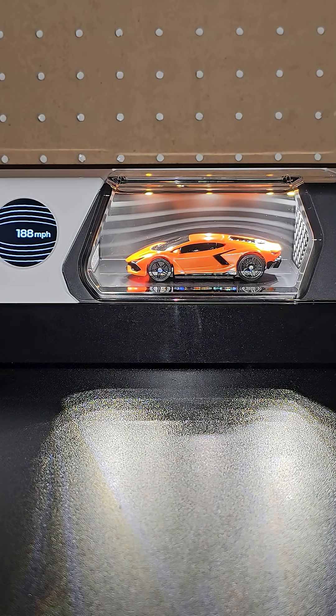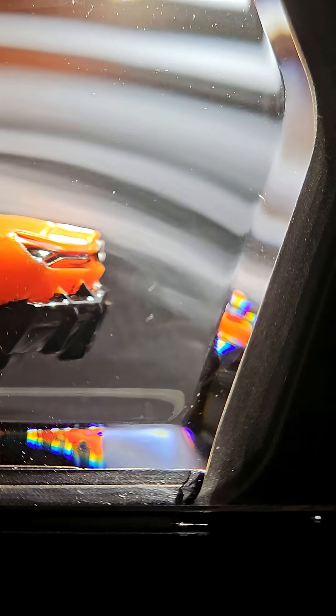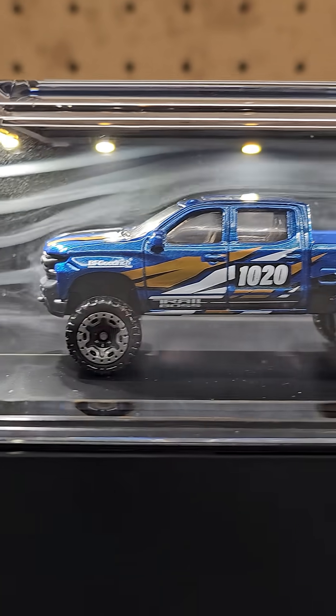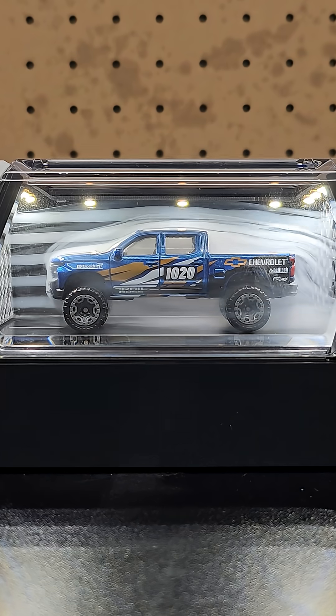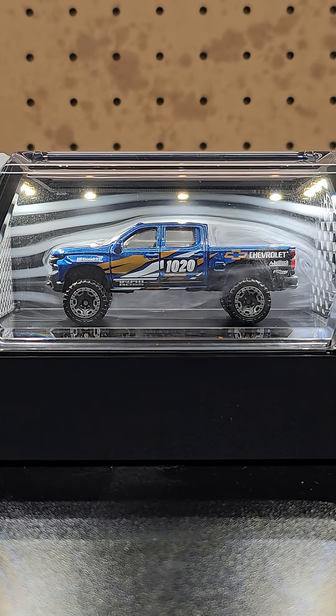The first car I tested was this Lambo, which is a very streamlined car. The fog flows really smoothly over the car, even at higher speed. Next, this truck, which is definitely a more inefficient shape for drag. There's much more turbulence even at lower speeds, and I actually think that makes it more interesting to see on display.